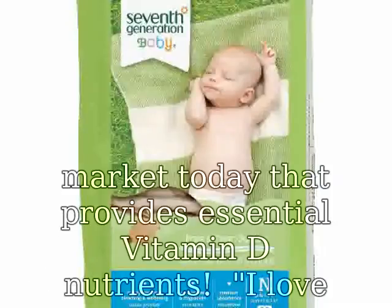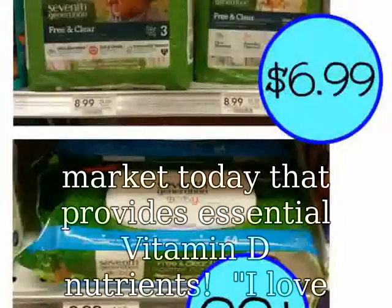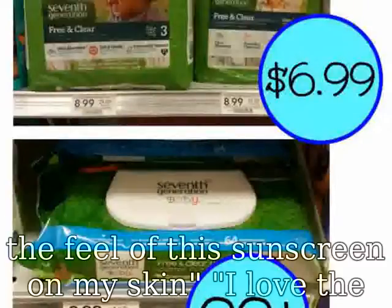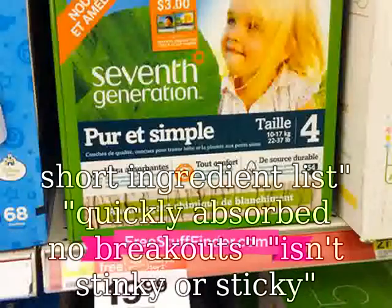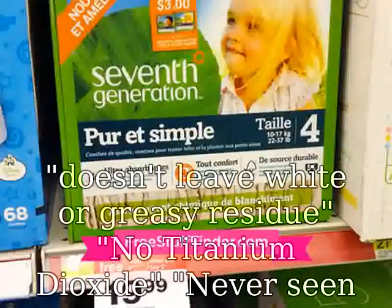Discover the only Sinscreen on the market today that provides essential vitamin D nutrients. I love the feel of this Sinscreen on my skin. I love the short ingredient list — quickly absorbs, no breakouts, isn't stinky or sticky, and doesn't leave a white or greasy residue.